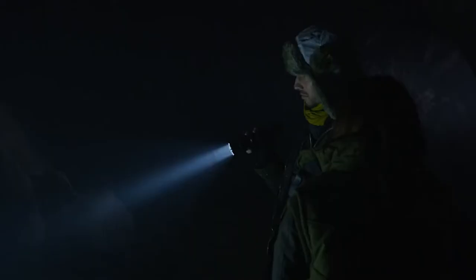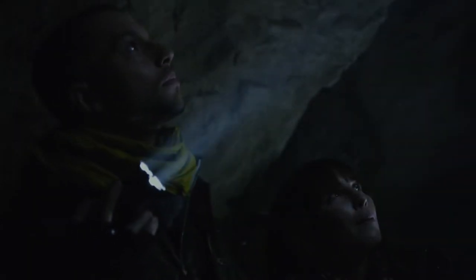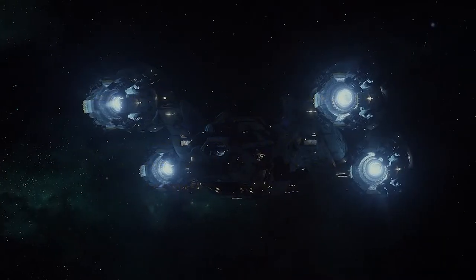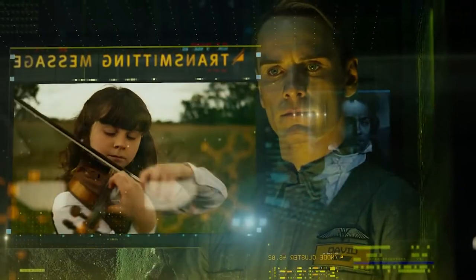In 2089, Elizabeth Shaw and Charlie Holloway, two archaeologists, are conducting an observation in a cave. They find an ancient star map and take it as an invitation from humanity's creators, or engineers as they call them. The crew sleeps in stasis for the entirety of their journey in a large spaceship, while an android robot named David keeps track of their voyage.